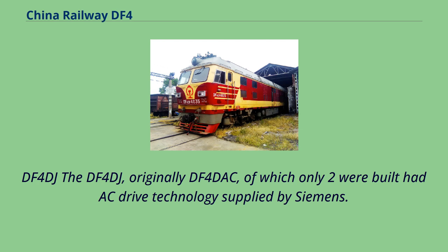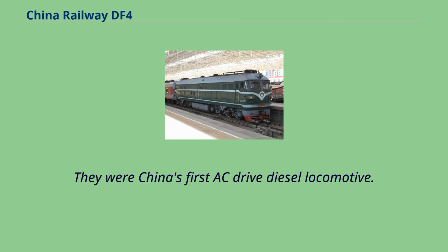The DF-4DJ, originally designated DF-4DAC, had only two units built and featured AC drive technology supplied by Siemens. They were China's first AC drive diesel locomotives.